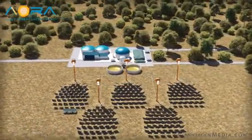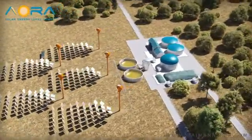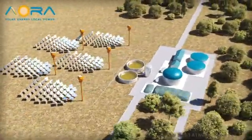Clean, green, local tower with virtually no water consumption. Aeora. Contact us today for more information.